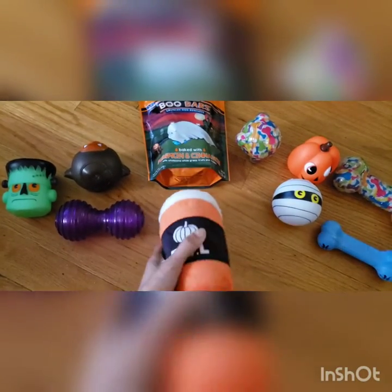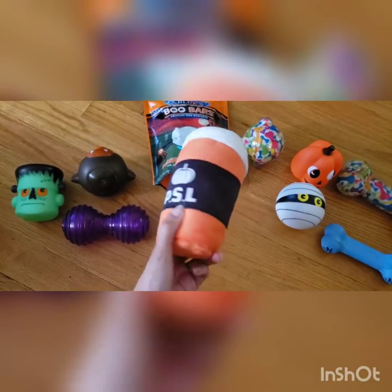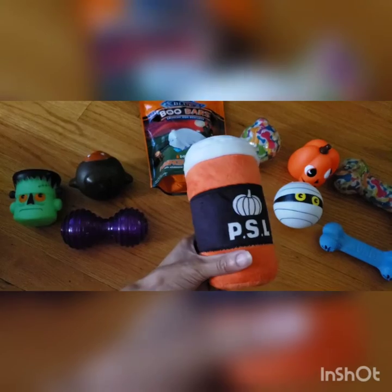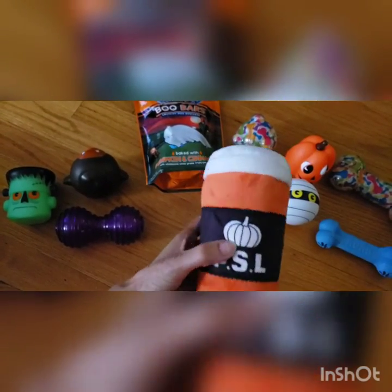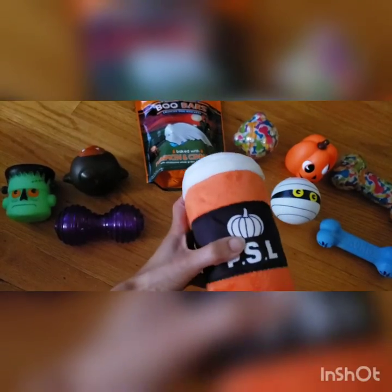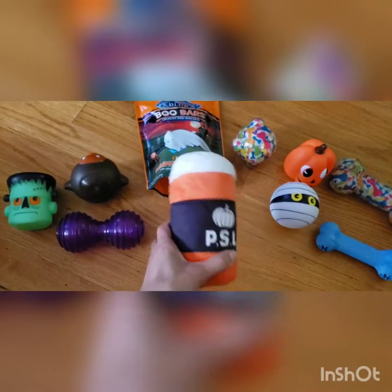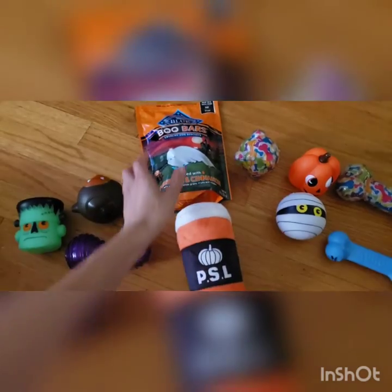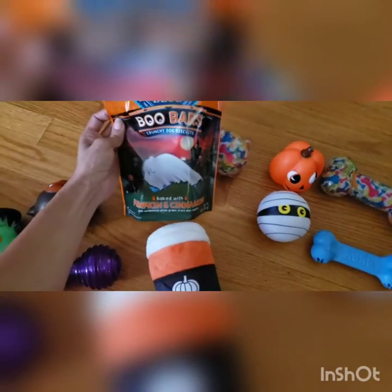This might be one of my favorite toys — it's a pumpkin spice latte squeaky and it's a soft chew. What I like about it is it's hard like a bottle on the inside and it also squeaks, so it has like three different textures. That's really cool because it gives him something to get his mind working and it also has some durability to it.